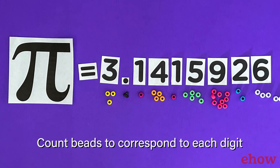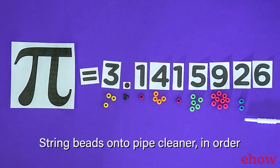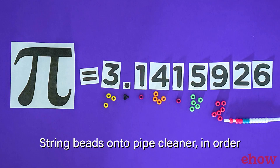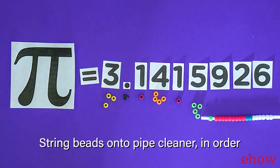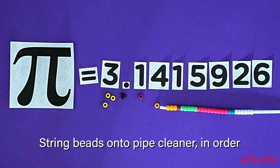When we measure all the way around the circle and divide it by how wide the circle is across, we always get the same number, Pi — 3.14159265 — and it just keeps going. It's a bit like magic.